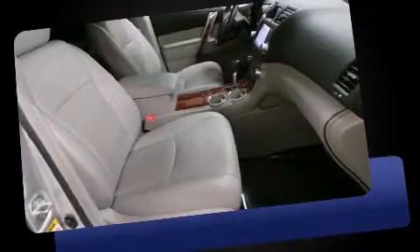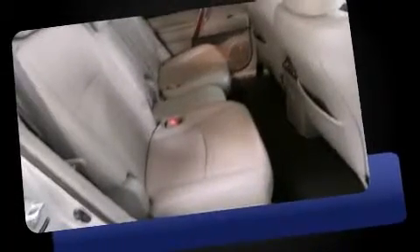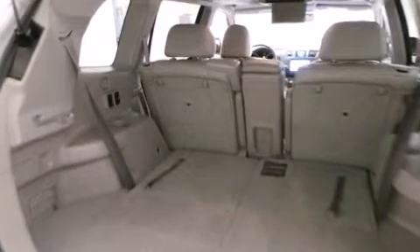Comfort and convenience were prioritized within, evidenced by amenities such as leather upholstery, a tachometer, adjustable headrests in all seating positions, power front seats, a trip computer, a power rear cargo door, and remote keyless entry.